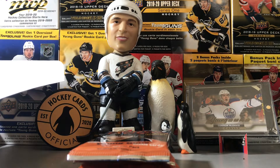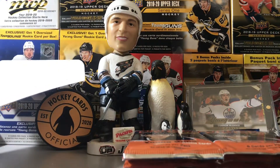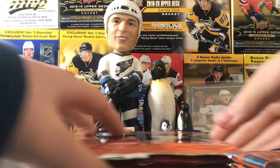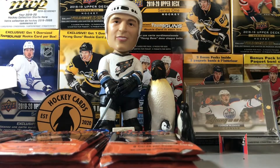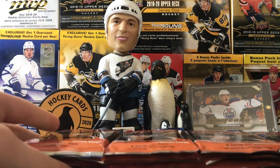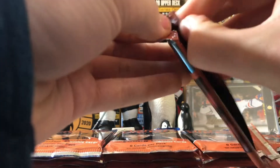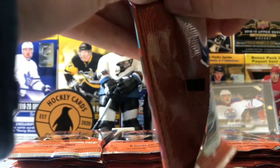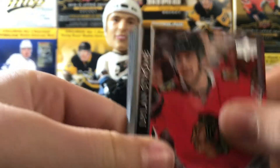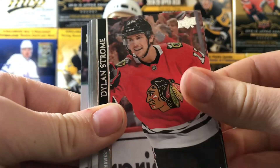We're getting six Young Guns here. This is our second hobby box break on the channel so we definitely have more to come, which is very exciting. 24 hobby packs — let's get right into it. It's kind of a thicker pack. I don't know what we got here, we could start off with a jersey card. I think they're the same odds as last year. We got a Young Guns to start — got Dylan Strome.